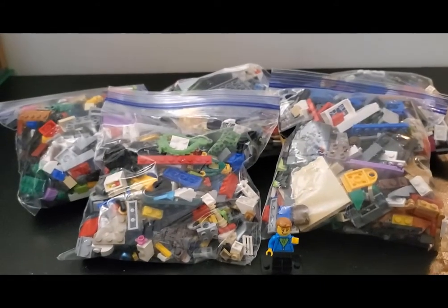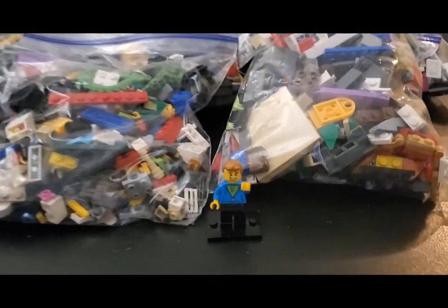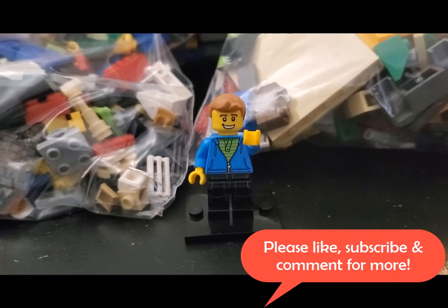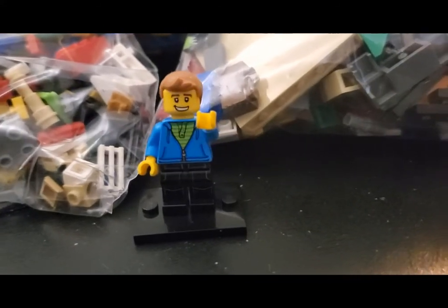So between the pick-a-brick haul and this really cool cheap haul today, pretty happy. Lots of parts to sort out, so I just wanted to share that. And as always, thanks for watching — really appreciate all my viewers and subscribers. Please remember to like and subscribe and comment below if you have any thoughts. Until next time, we'll see you later. Bye.